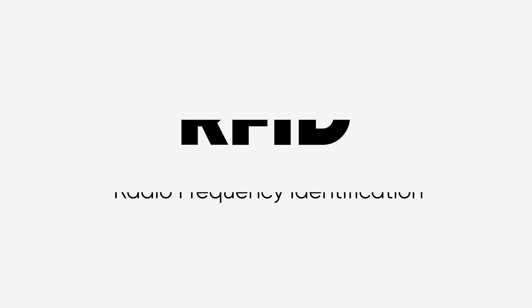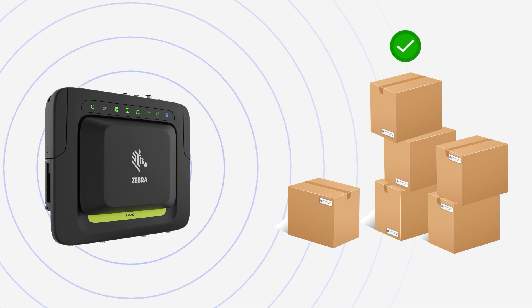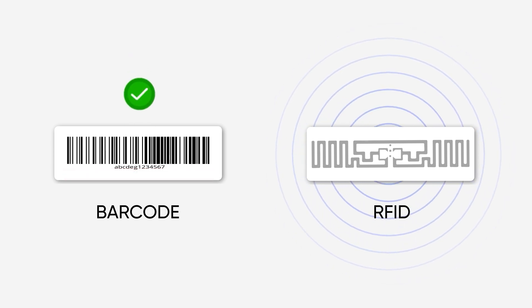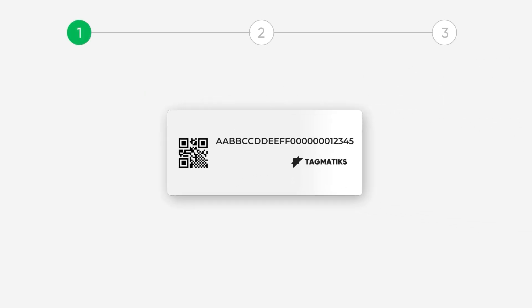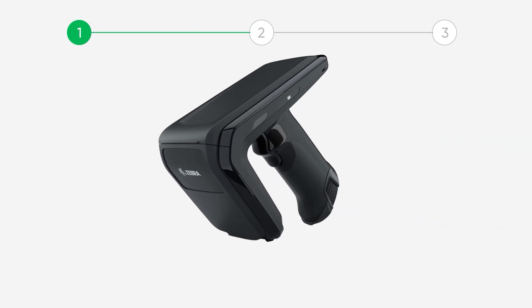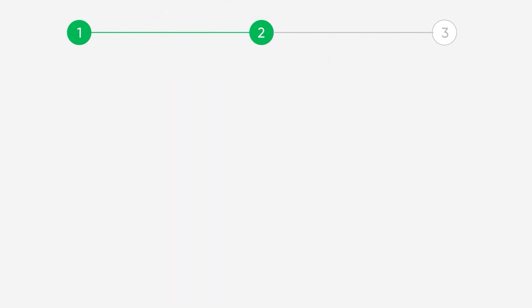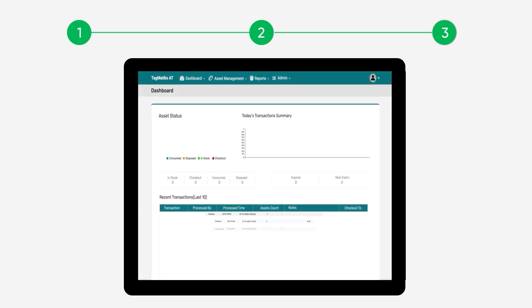RFID stands for Radio Frequency Identification. It's a technology that uses radio waves to identify and track objects. Unlike barcodes which require direct line-of-sight scanning, RFID allows for wireless automatic identification. First, there is the RFID tag which is attached to an asset — this tag contains a tiny microchip and antenna. Second, we have the RFID reader which sends and receives radio signals. And finally, the software solution which processes data and helps companies track assets in real-time.